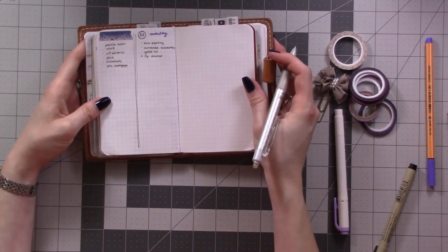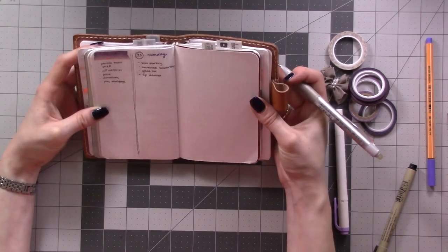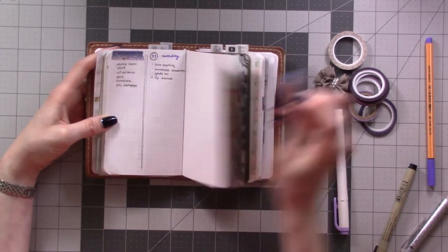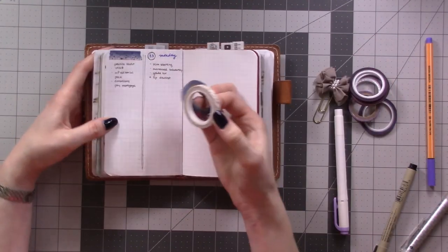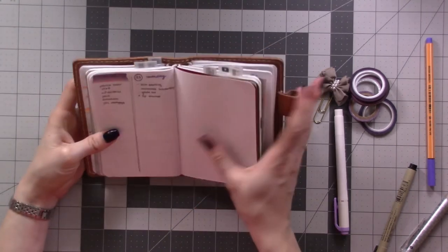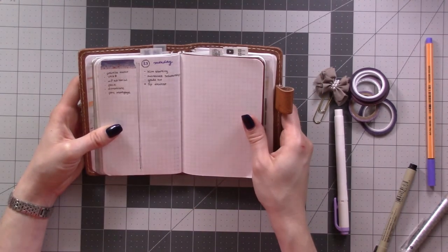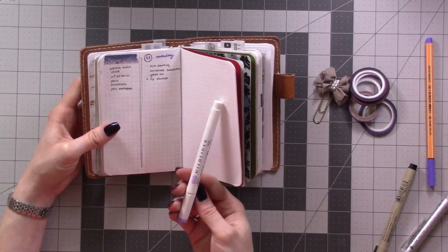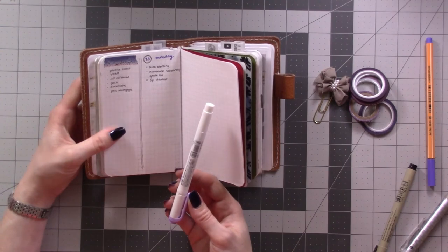That's not as much setup as I thought it would be. I think I'll be using the same washi tape, or maybe this one, between dailies, so I'll set that aside so that I have it handy. I was going to do something with this mild liner but I can't think of what I should do.